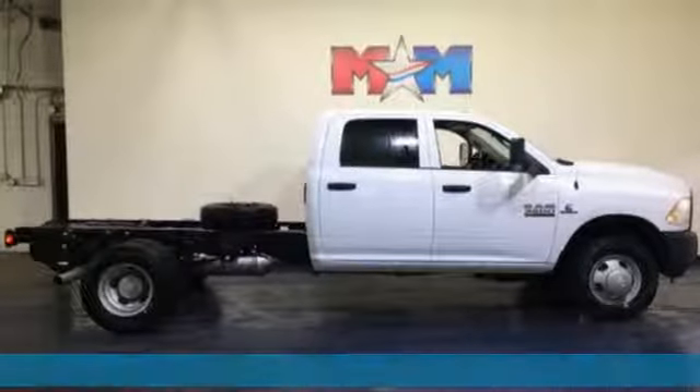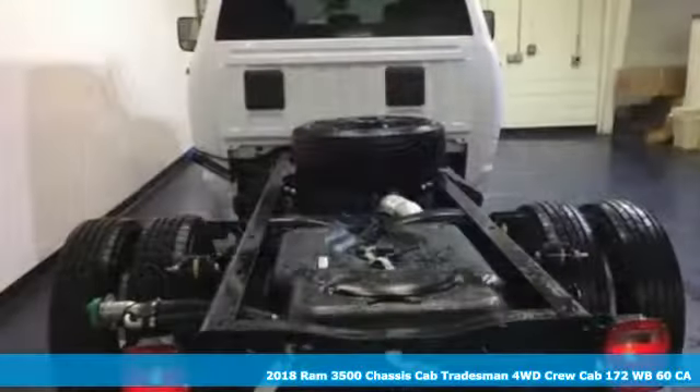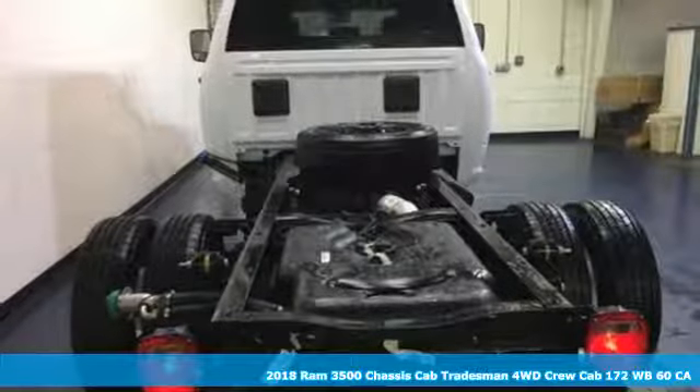It's a new 2018 Ram 3500. When you need to grab life by the horns, you need a Ram.